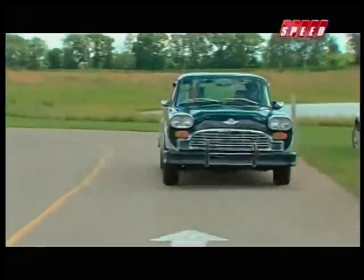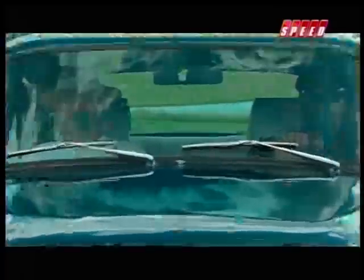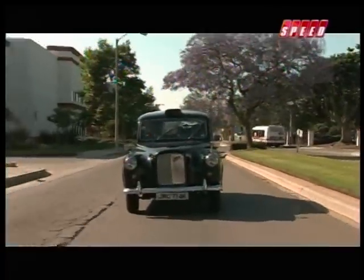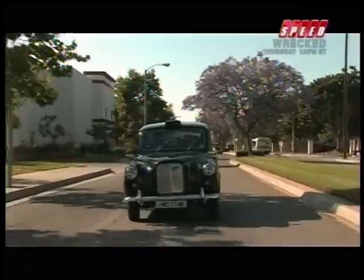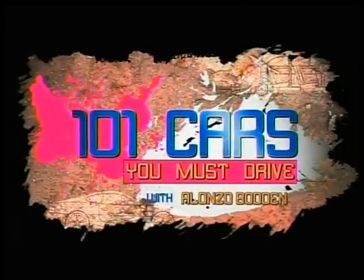The Checker cab had a pretty nice run. The last model of Checker lasted 20 years. But in England, a 20-year-old taxi? Well, that's just getting broken in. With all due respect to Checker, when we come back, we'll take a drive in the world's best taxi. That's next on 101 Cars You Must Drive.